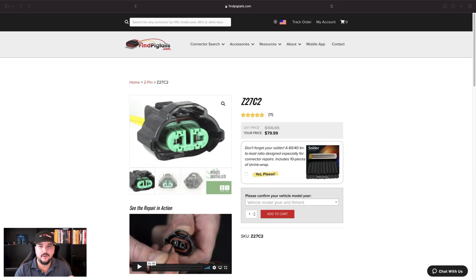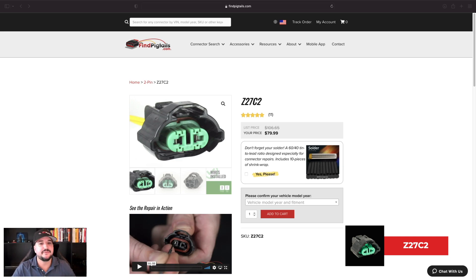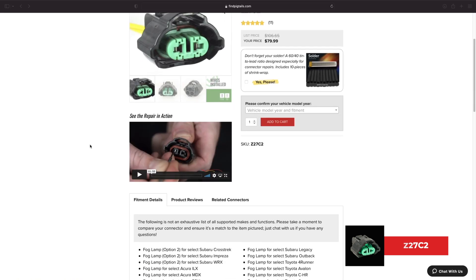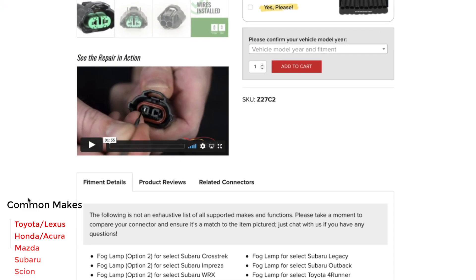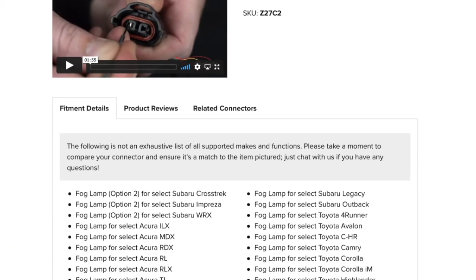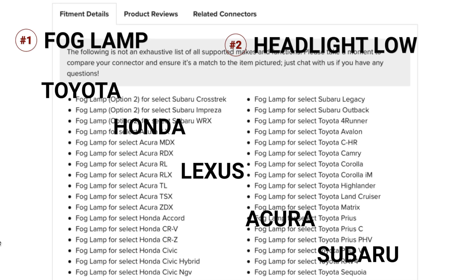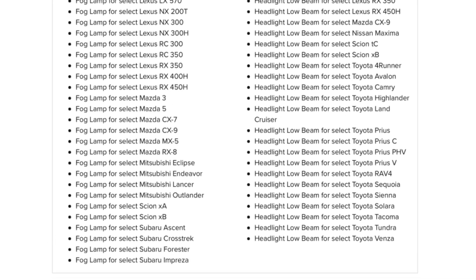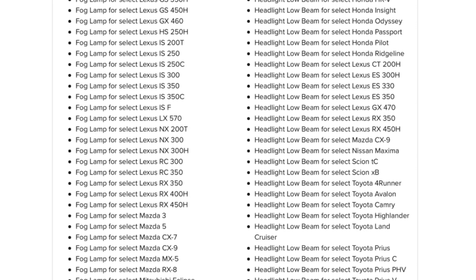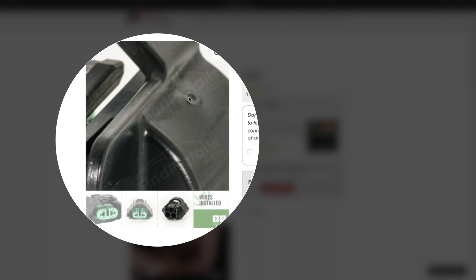Our number one top-selling, most popular connector for 2021 — and five years running — is the Z27C2. You can scroll down and see everything it goes to. There's a big reason why this connector is such a top seller: it can be used for so many fitments and functions. It's primarily for Asian model vehicles — Honda, Toyota, Lexus, etc. — and can be used as a fog lamp on so many models. You can see everything it goes to, along with detailed pictures.